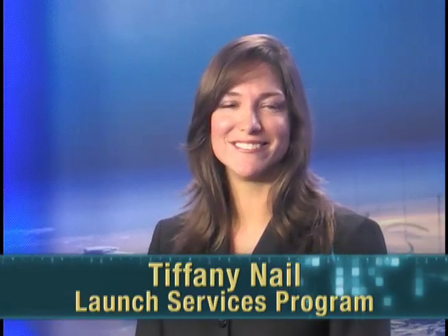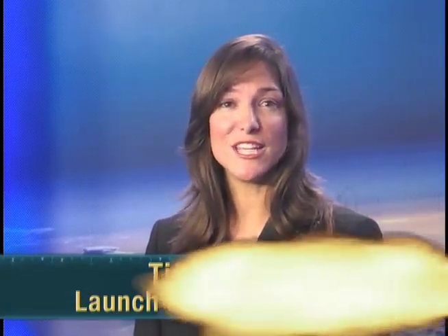Welcome to the Phoenix Webcast. I'm your host, Tiffany Nail. Today we're going to take you out of the studio and into the field to show you where all the action takes place in the weeks leading up to liftoff. You'll see how the rocket takes shape at the launch pad as the spacecraft undergoes its final tests just a few miles away. Our mission manager, Ron Mueller, is going to join me at the clean room where the Phoenix Lander is being prepared for launch. But first, here's Ron to tell us a little more about the spacecraft.